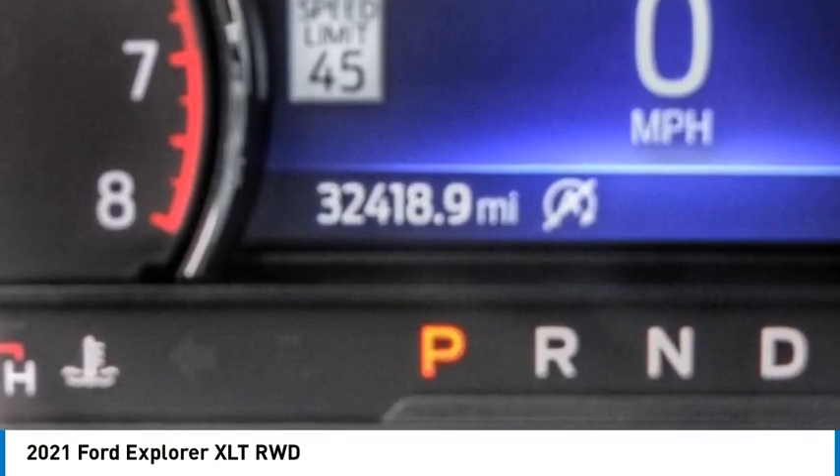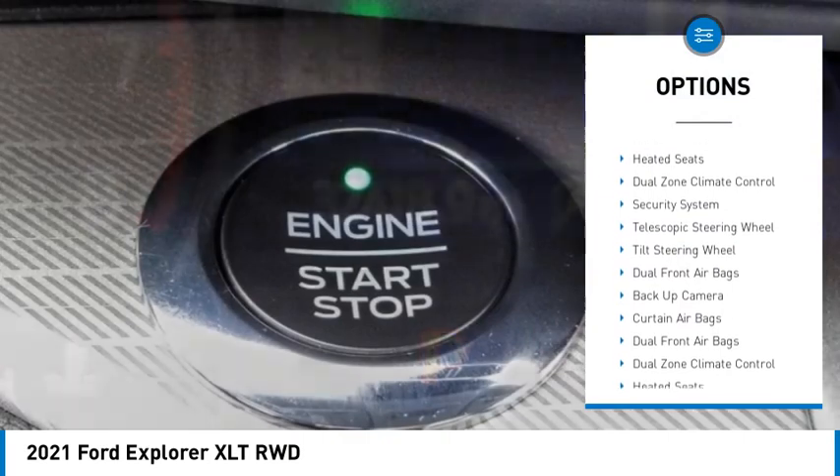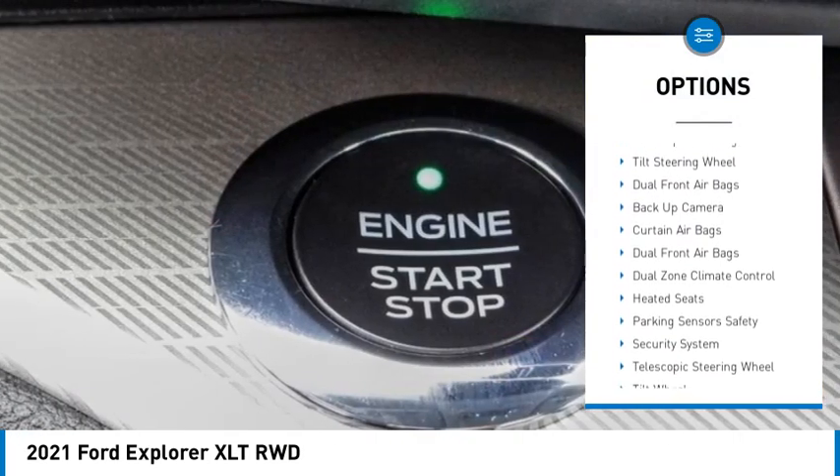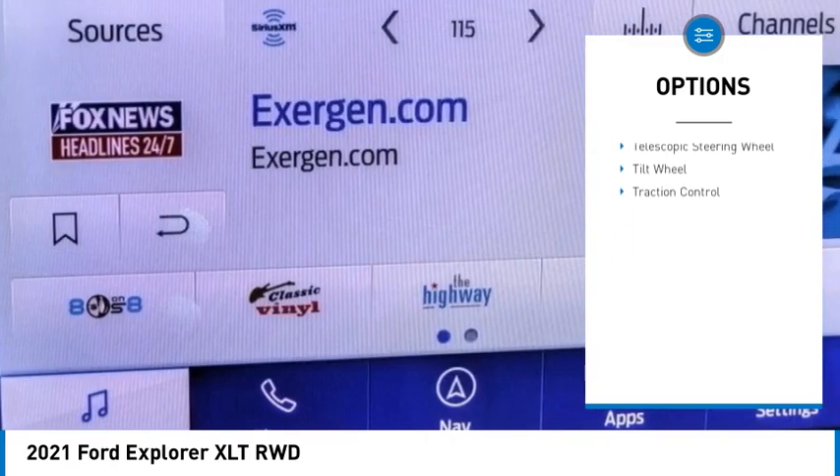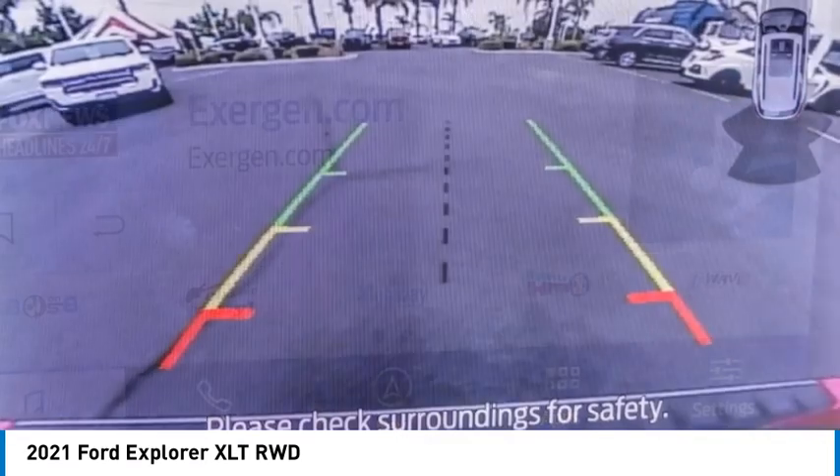Here are some of this vehicle's great options: traction control, backup camera, heated seats, dual zone climate control, security system, telescopic steering wheel, tilt steering wheel, and dual front airbags.